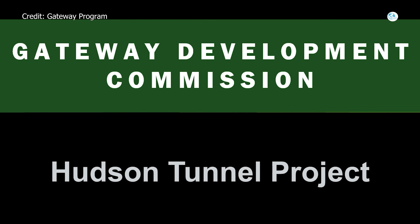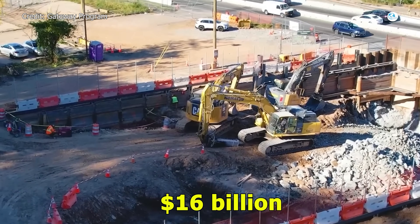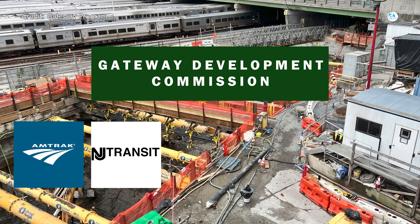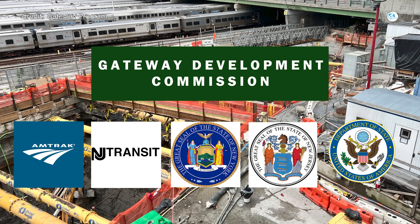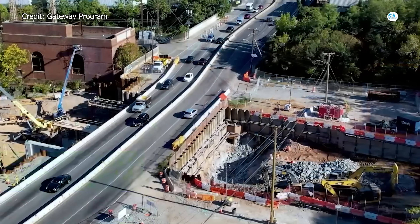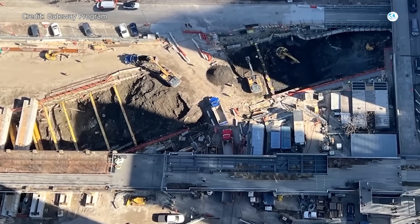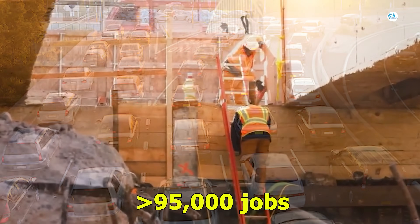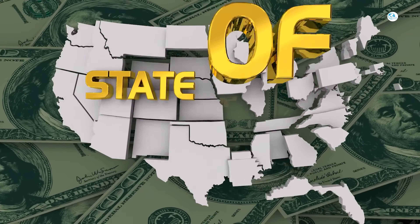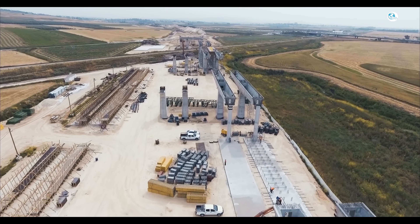The Hudson River Tunnel Project is a key part of the Gateway Program and is considered the largest rail project in the United States in the 21st century, at a cost of about $16 billion. The project is managed by the Gateway Development Commission — a partnership between Amtrak, NJ Transit, New York State, New Jersey State, and the federal government. More than half of the funding comes from the federal government, with the rest from state budgets and infrastructure bonds. This is a flagship project under the Infrastructure Investment and Jobs Act of 2021. The project creates more than 95,000 jobs, reduces road congestion, cuts emissions, and increases resilience to climate change.